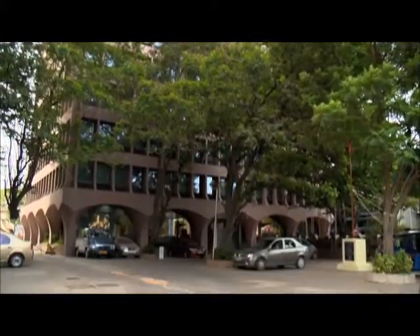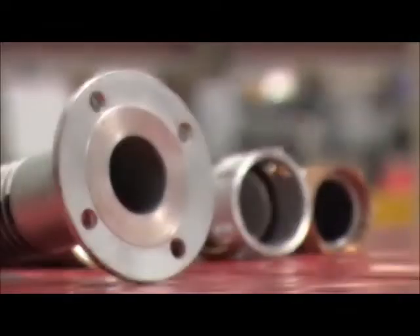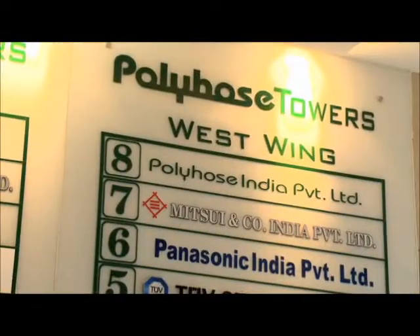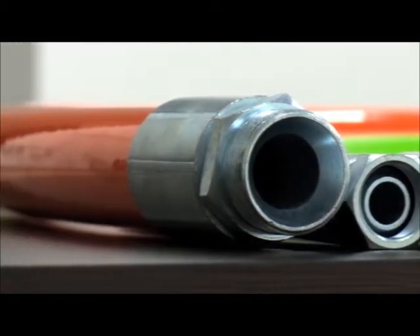Polyhose is a leading global player in the field of rubber hydraulic hoses, high-pressure thermoplastic, PTFE and composite hoses. With its headquarters in Chennai, India, Polyhose provides an end-to-end solution to customers' toughest fluid transfer challenges.